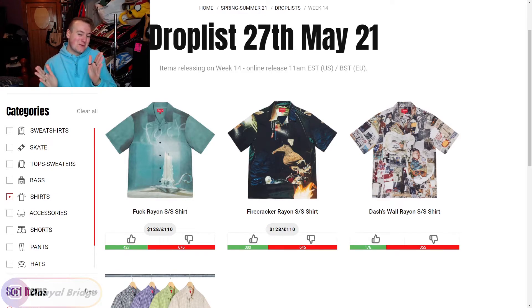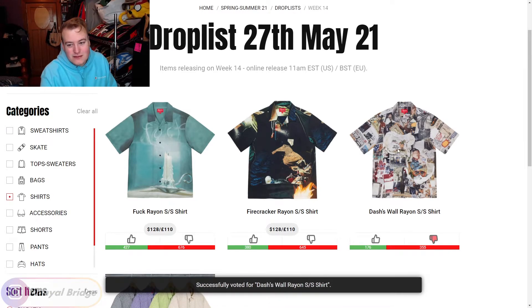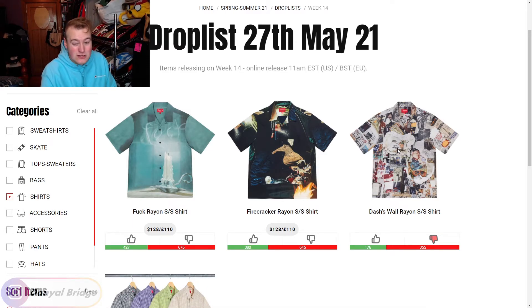Next, we move into one of my favorite sections: the rayon shirts. If you guys do not own a rayon shirt, get one for the summer season. They are awesome — such a lightweight material. Just be warned: do not wear bags over the top of it or anything that can rub on it because it will start piling really quickly and ruin the shirt. They are very easy to destroy but man, are they comfy in the summertime. The first one, however, the Dash's Wall Rayon Short Sleeve Shirt with that wall graphic all over it — I'm not feeling it as much.